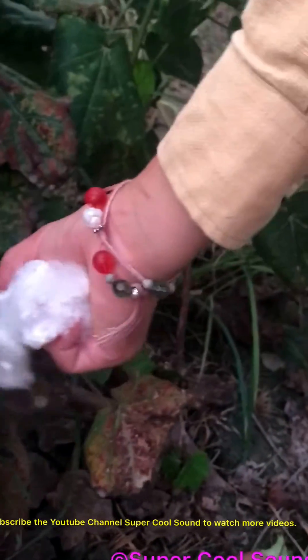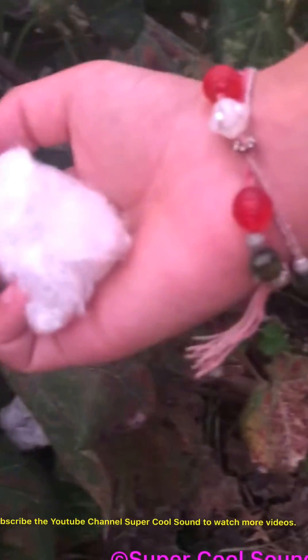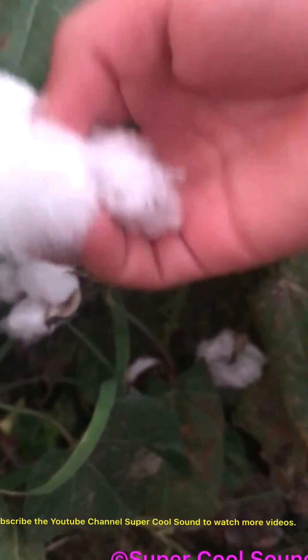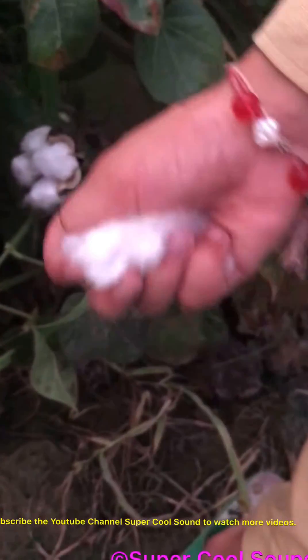So this is real cotton that's used for makeup, and to clean where you don't want to hurt yourself cleaning, and also to make clothes and thread.